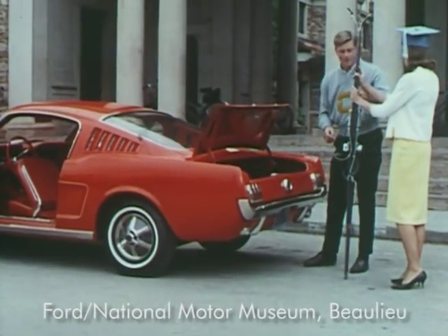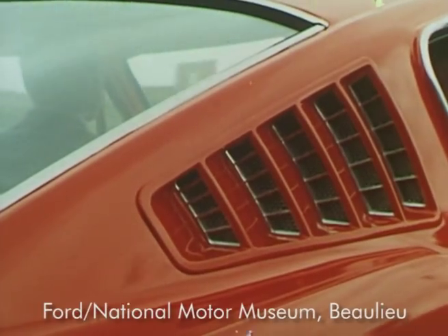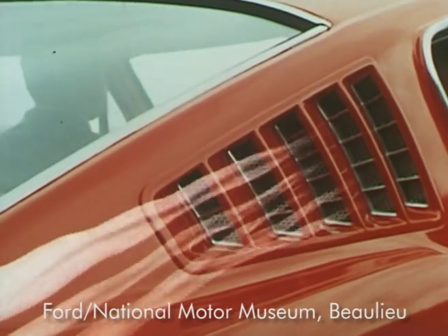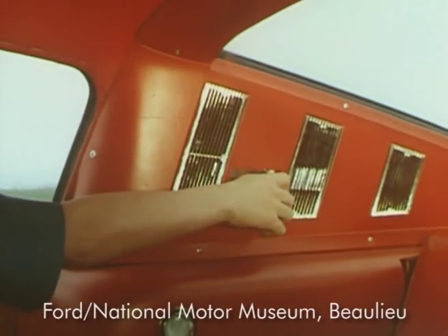There are other innovations as well, such as these vents in the rear roof pillars, which, incidentally, are more than just an attractive styling note. They are part of an air extractor system that draws stale air and smoke out of the passenger compartment when the car is in motion.